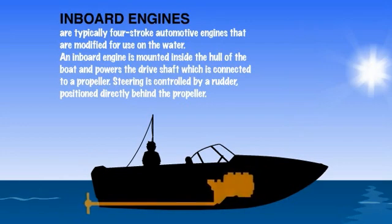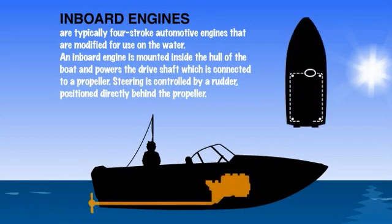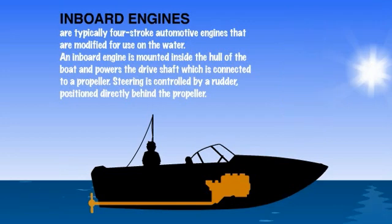Inboard engines are typically four-stroke automotive engines which are modified for use on the water. An inboard engine is mounted inside the hull of the boat and powers the drive shaft, which is connected to a propeller. Inboards are controlled by a steering wheel which manipulates a rudder that is positioned directly behind the propeller.